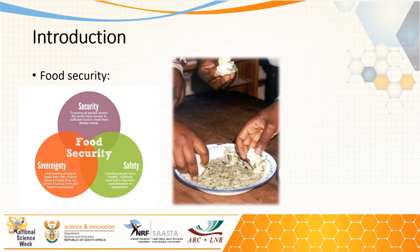Food security is a measure of the availability of food as well as the ability of individuals to gain access to it. Global food security, as defined by the United Nations, means that all people everywhere at all times can obtain enough nutritious food that meets their dietary requirements for an active and healthy life, while also being physically, socially and economically secure.